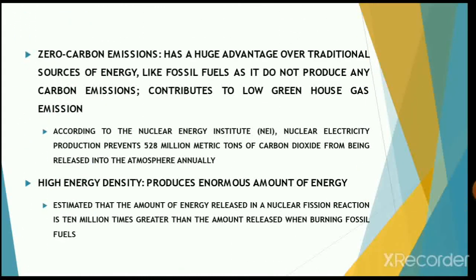Nuclear energy has a huge advantage over traditional fossil fuels since it does not produce any carbon emissions. Thus, nuclear energy can also be considered a green energy that contributes to lower greenhouse gas emissions in the atmosphere. According to the Nuclear Energy Institute, nuclear electricity production prevents almost 528 million metric tons of carbon dioxide from being released into the atmosphere every year.